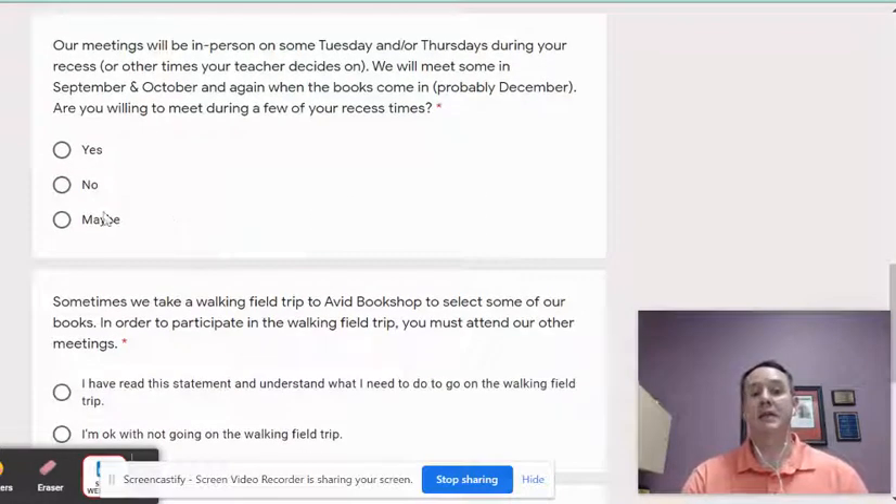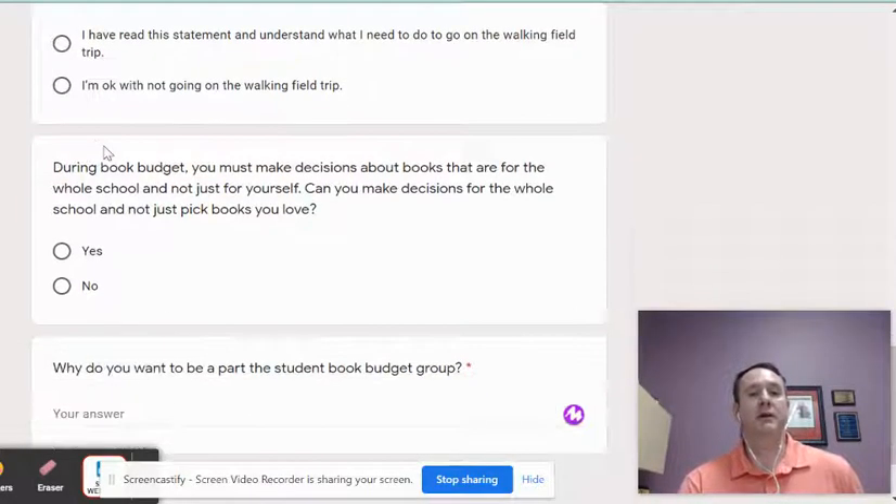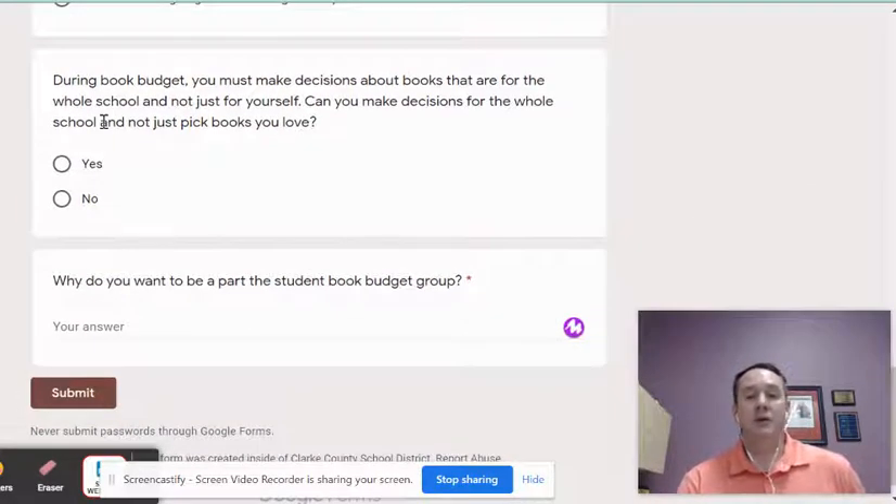So you're agreeing to that. One thing is that you're agreeing that you're going to follow through with your role on the book budget team in order to go on the walking field trip — and that's something you're agreeing to here. You're also agreeing that by being in this group, you're really going to be thinking about books for the whole school, not just books that you personally want to have in the library. The bigger part is thinking about what the whole school is asking for.